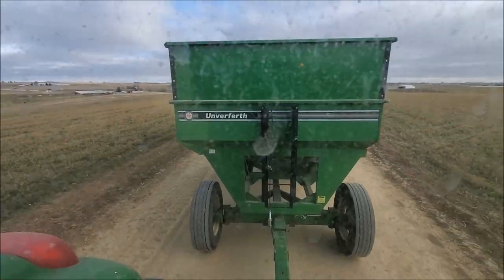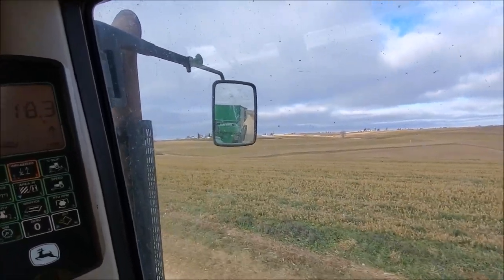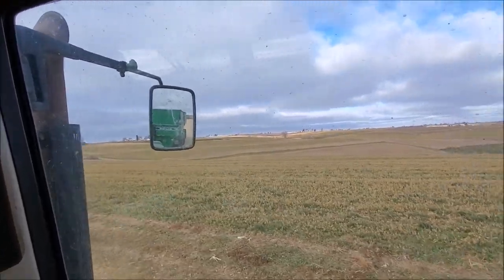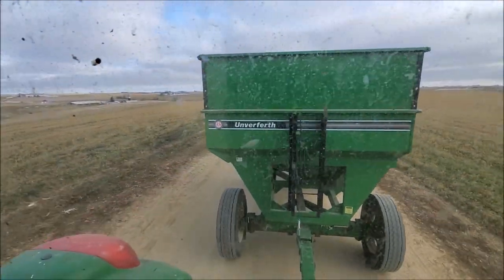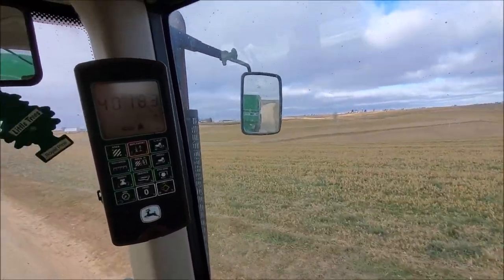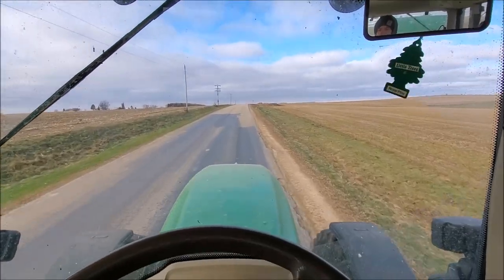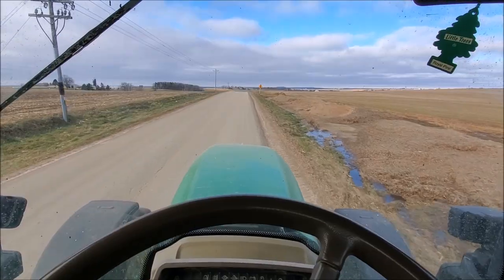We got both wagons here — not sure if you can see the other one behind me there in the mirror. Taking them to the field and then probably just let the tractor sit there. Had to fuel up first. We are back into the field.